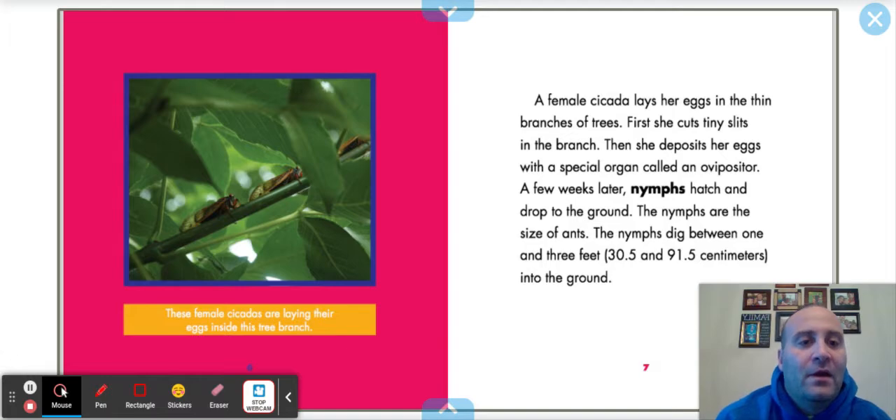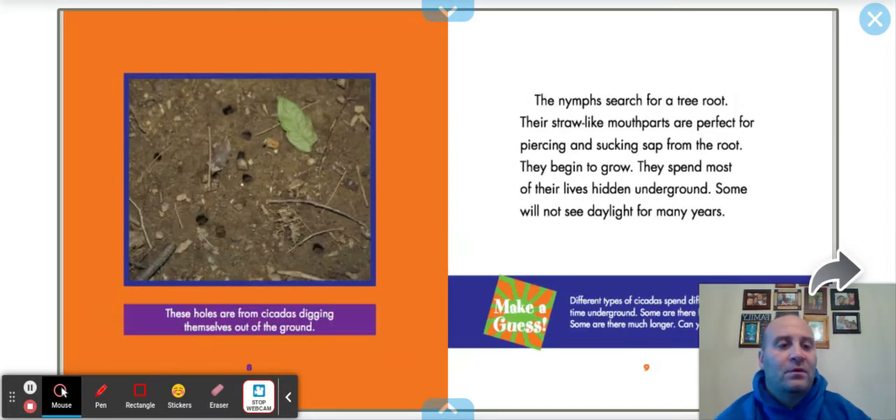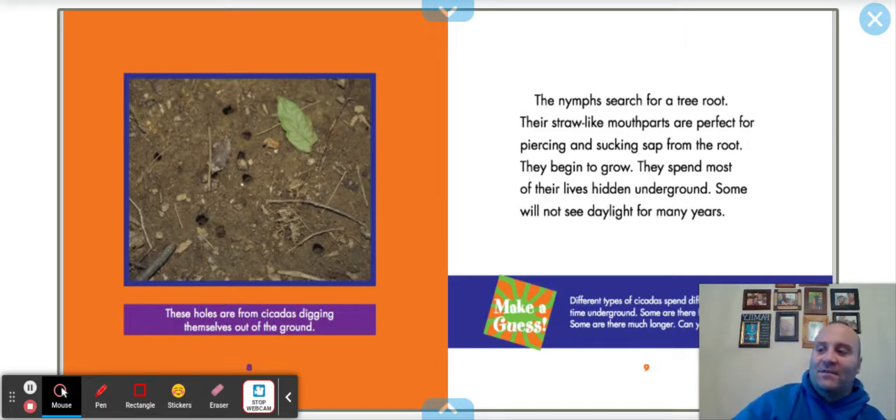Nymphs hatch and drop to the ground. The nymphs are the size of ants. The nymphs dig between one and three feet into the ground — that's pretty far for a little insect the size of an ant. These holes are from cicadas digging themselves out of the ground. So if you see holes like that in your yard, that could be a cicada digging its way out. The nymphs search for a tree root. Their straw-like mouthparts are perfect for piercing and sucking up sap from the root. They begin to grow and spend most of their lives hidden underground. Some will not see daylight for many years.